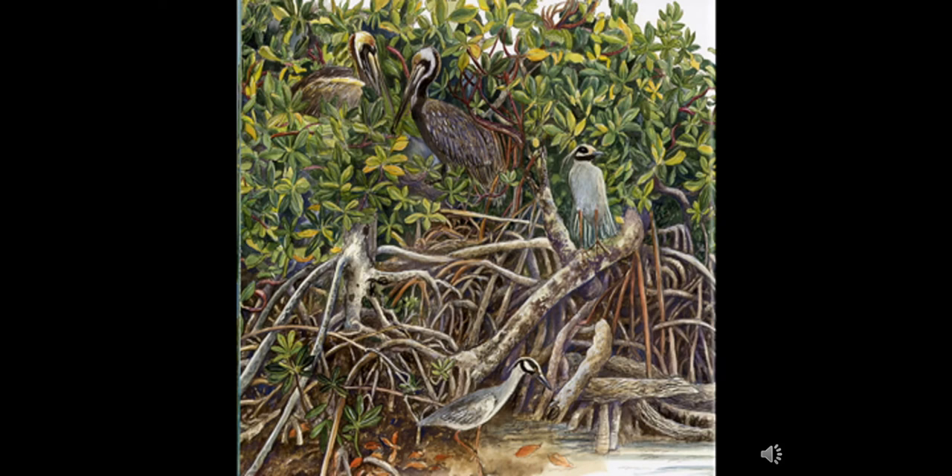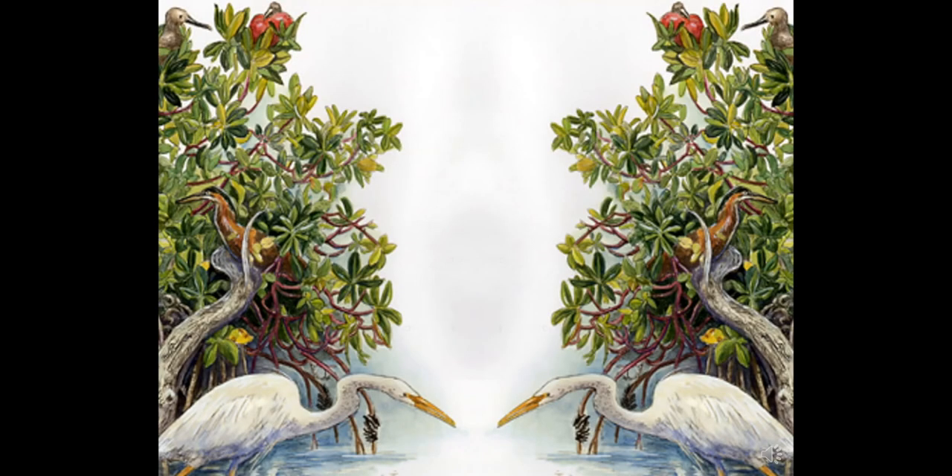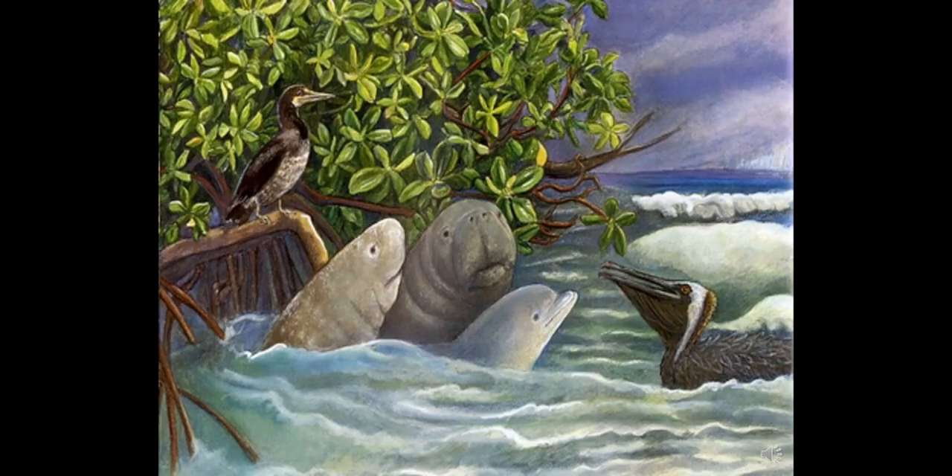Two pelicans tucked themselves into the mangroves and thought, 'Here we can build a nest and dive for fish.' Herons came to hunt for shrimp, crabs, and small fish. Magnificent frigate birds puffed up their large red pouches to impress their mates. One afternoon a pelican flew to the mangrove island breathlessly and cautioned, 'Beware! Prepare! A storm — a wild wind blows this way!' She called to the creatures of the air. A hurricane was on its way.